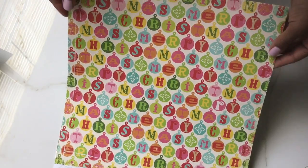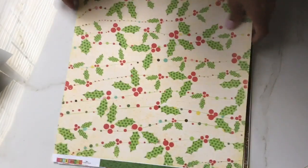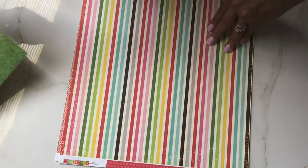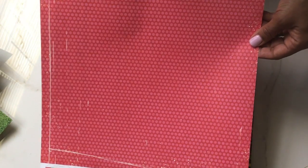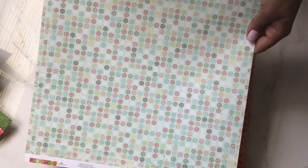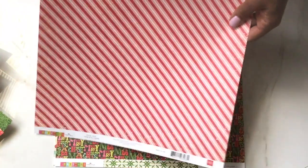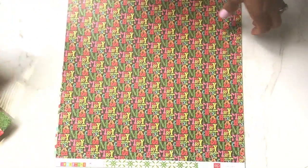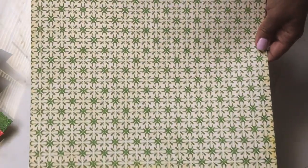This one says 'Merry Christmas' in bulbs. Then we've got the back of that one, some pretty holly paper, the back of that paper, some stripes, and some polka dots. Then this page — I don't really like that pattern too much but I do like that side. This one has a big scallop on it, and a candy cane print on the back. And then you've got 'Merry Christmas' in small font.